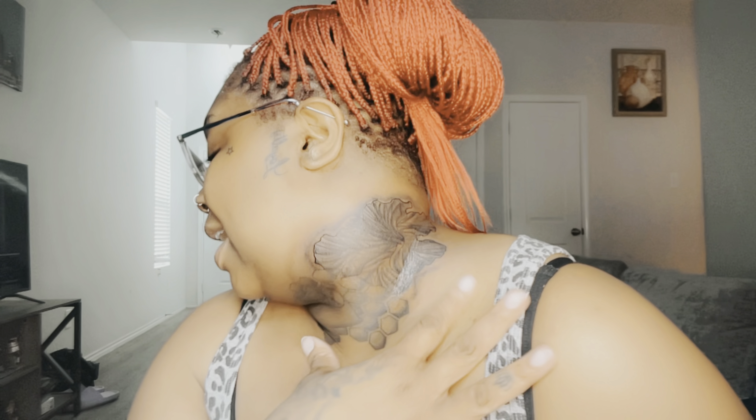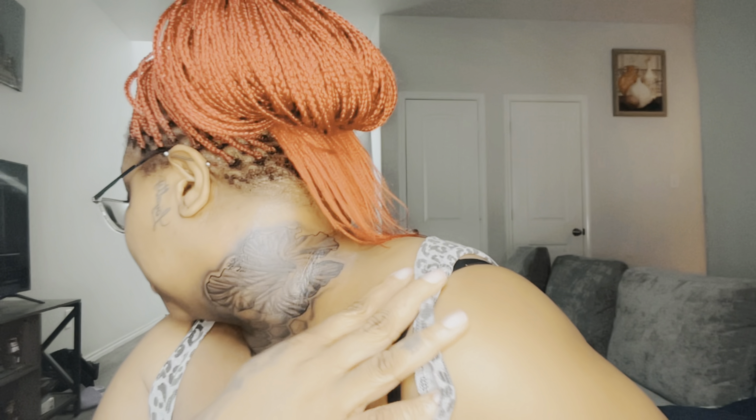All right guys, as you can see we are home, and my neck is very swollen — okay, very swollen. The other side got really swollen like this too. I love it. It's a hibiscus flower, and then I have my poppy flower on this side. So this is session number three.